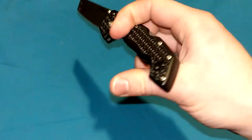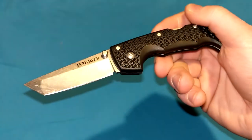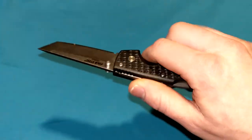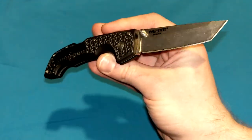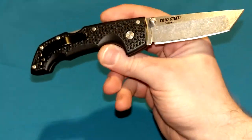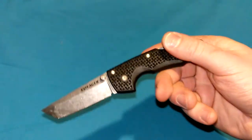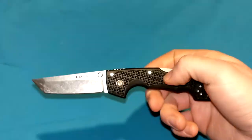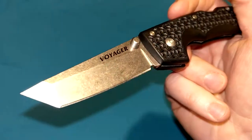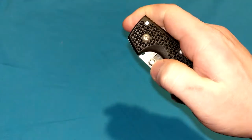AUS-8A steel — Cold Steel recently upgraded to AUS-10A, which has considerably more carbon content, meaning it'll get a little sharper and retain its edge longer, but will be more prone to rust and corrosion. Carbon and chromium are the two key ingredients when it comes to blade steels. When they switched to CTS-BD1 around 2015–2016, they stopped making the medium Voyagers — so you can only find these in AUS-8A, with no markings on them. After that they switched to AUS-10A.